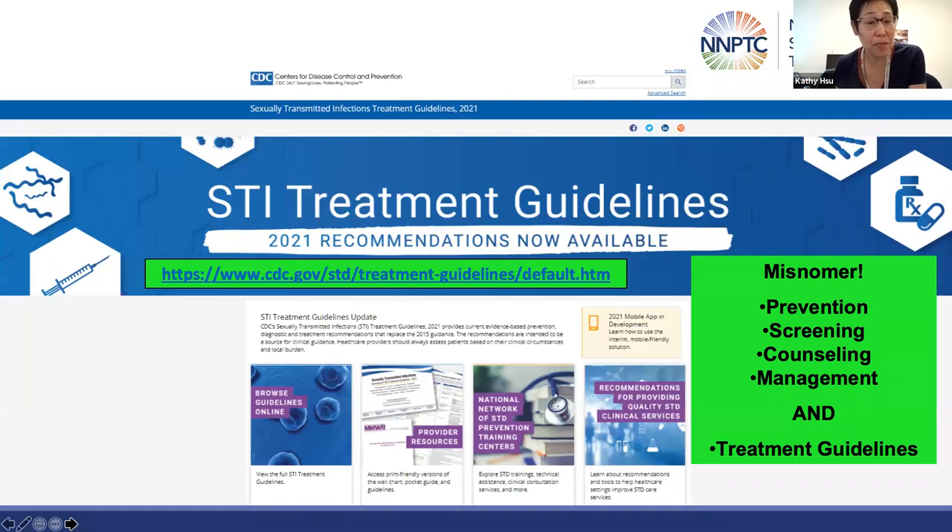The STI treatment guidelines are available on the CDC webpage. But as I've said before, it's actually somewhat of a misnomer — they are really prevention, screening, counseling, management, and treatment guidelines. They contain a wealth of information worth reviewing when you are in puzzlement over how to manage a particular case.